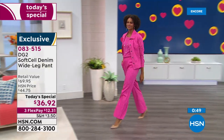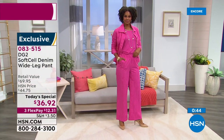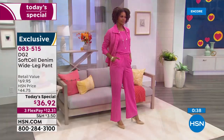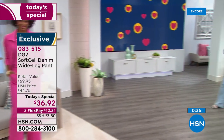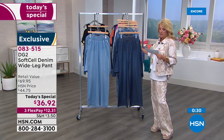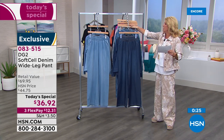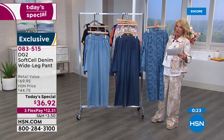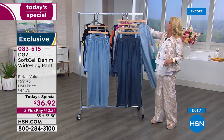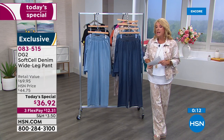Recap: all sizes extra small through 3X, three lengths — petite, average, tall. In the solids: black, chambray, and indigo. In the prints: mid-tone palm, cream floral, chambray stripe, and magenta stripe. Customers are loving that deep dark indigo. Up next — the new easy tank, and whenever Diane does an easy tank in a brand new fabric, they sell out really fast.